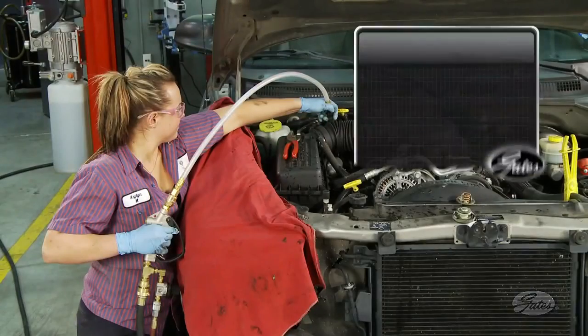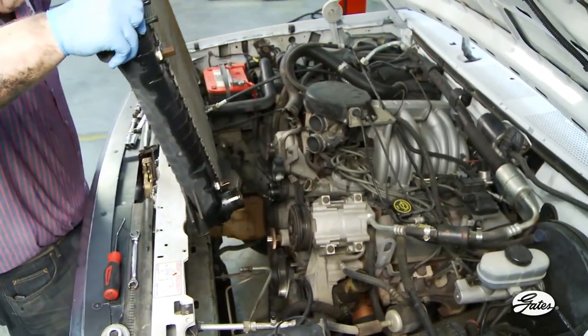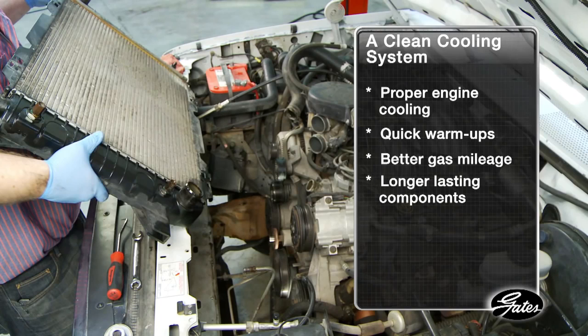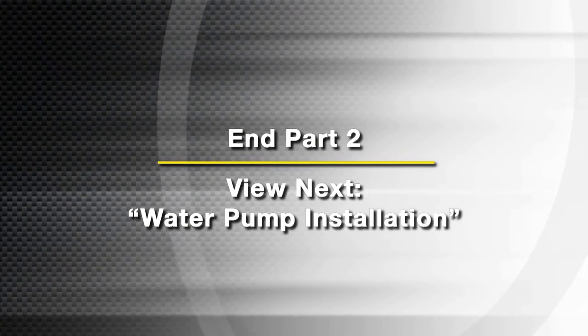A complete demonstration of the new PowerClean flush tool is available at GatesAftermarketTrainingCenter.com. As we've seen, damage from neglected cooling systems can be costly. A clean system, on the other hand, ensures proper engine cooling, quick warm-ups, better gas mileage, and longer-lasting cooling system components. That increases customer confidence in the shop and reduces comebacks. Here's what you need to know about water pump installation.